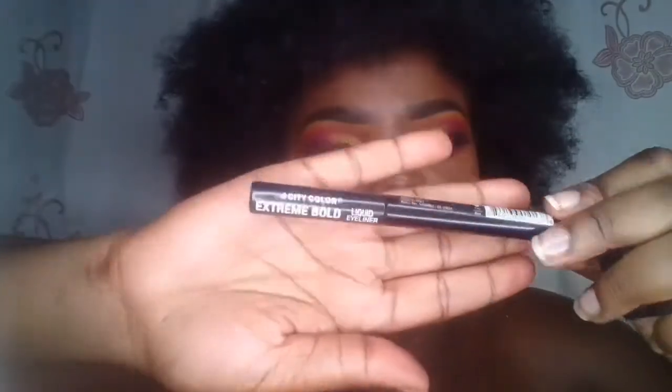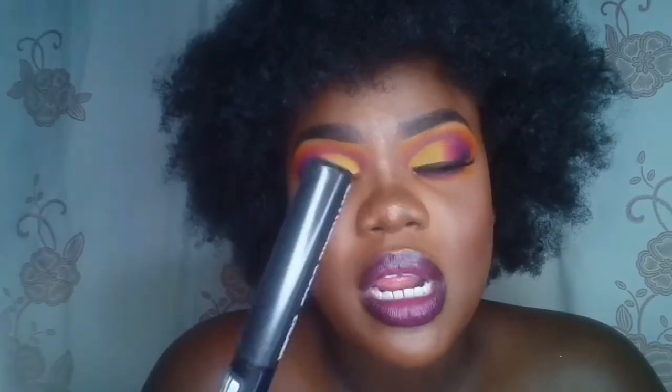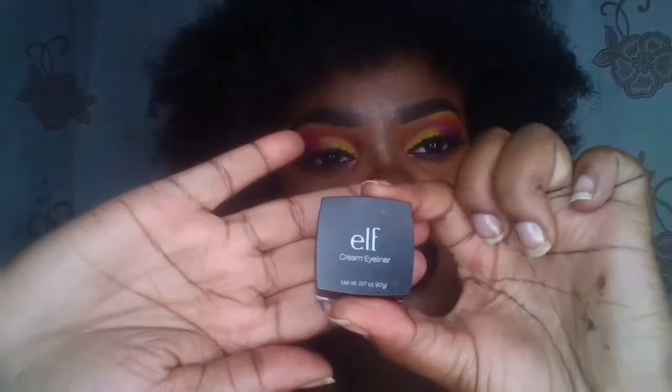I have two eyeliners. The City Color Extreme Bold Liquid Liner — I was using it for a few months but a couple weeks ago I had a really bad allergic reaction to it. My eye swelled shut completely, so I'm not using that one anymore. Now I use the ELF Cream Liner, which is what I'm wearing right now — I've actually been using it for a long time and even used it in my Halloween video. It's really creamy and nice.